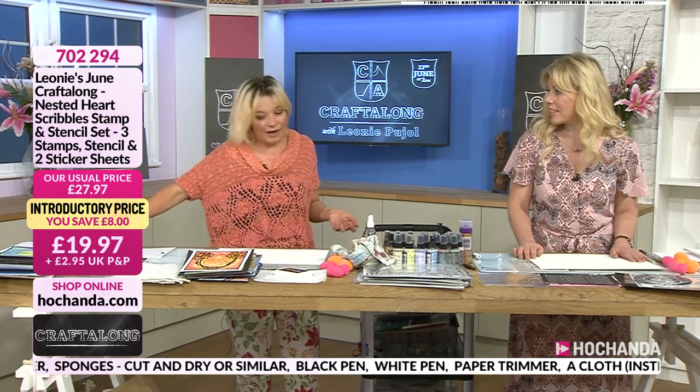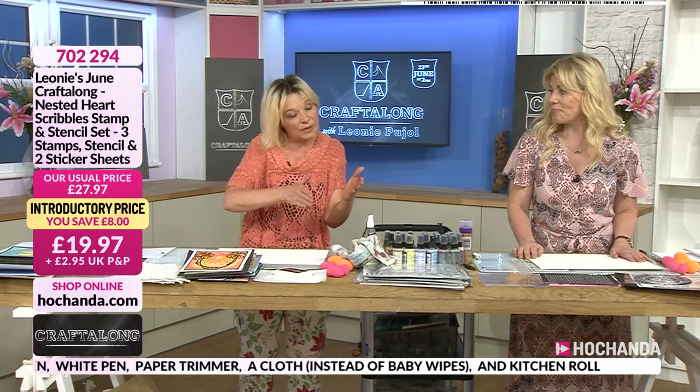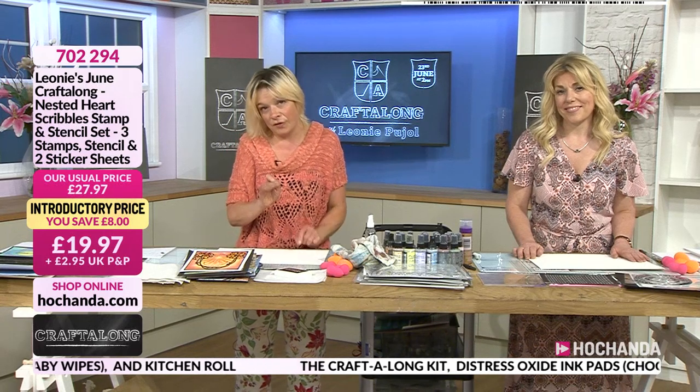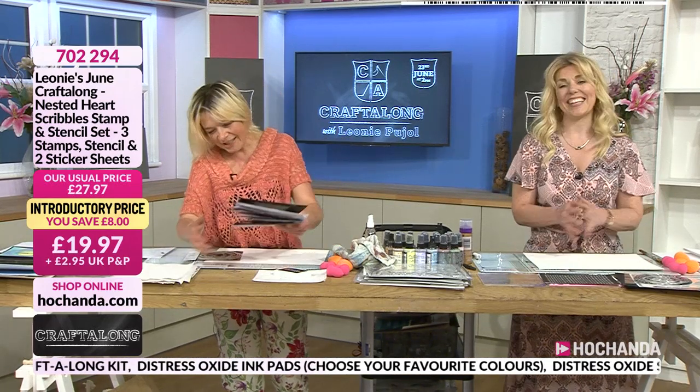I'm going to give you a few seconds because if you're at home thinking you haven't got the card, I've got some samples next to me. If you haven't got cardstock or a paper trimmer — because we're cutting it down to put it in a book or on cardstock — go and get a paper trimmer, some glue, and some cardstock now. I'm going to show a few finished samples while you do that.